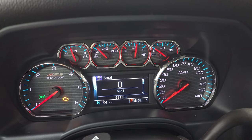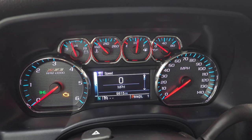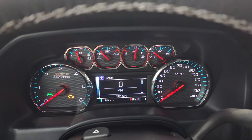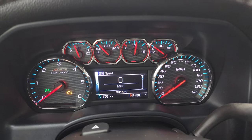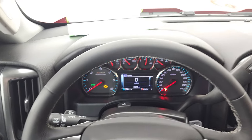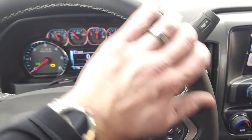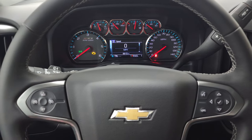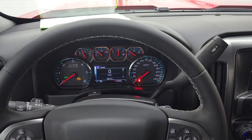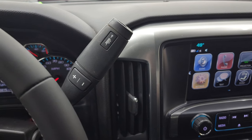This one has 9,815 miles. You get the Z71 instrument cluster, digital speedometer, and that's in very nice clean condition. Cruise controls on the left, Bluetooth and information center controls on the right. The leather-wrapped steering wheel — the thing that caught my attention is that it feels brand new. The leather is really smooth and feels new.